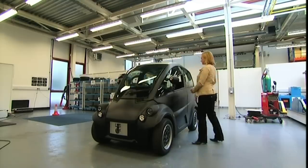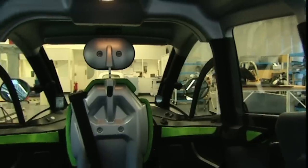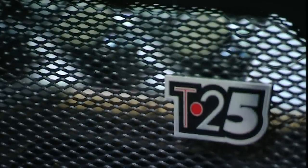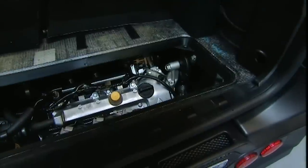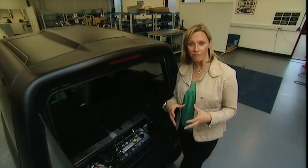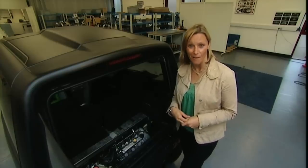The passenger seats can be folded into various configurations and when totally flat can fit six shopping trolleys' worth of stuff inside. The engine is a three-cylinder petrol unit with just 51 brake horsepower, which doesn't sound a lot, but because the car is so light its power-to-weight ratio is better even than a two-litre standard family car.